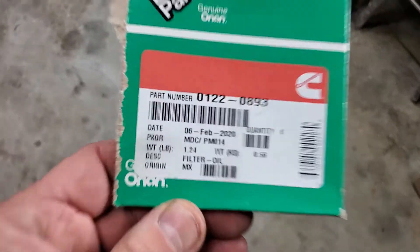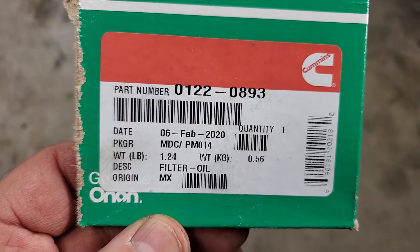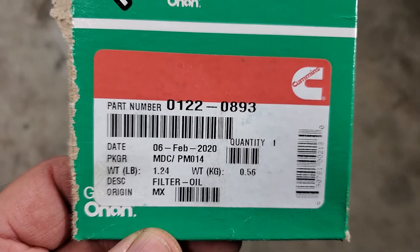This is Jeff from RV Diagnostics. I think I gave you the part numbers already. There's the oil filter number — 01220893. You can cross-reference these to a NAPA number or whatever. This gentleman here likes to buy O'Reilly's. Don't blame him.